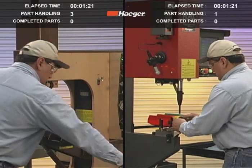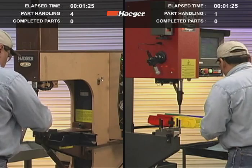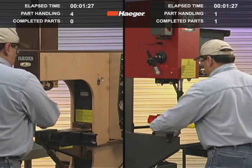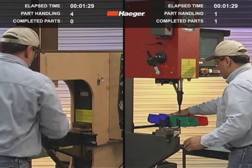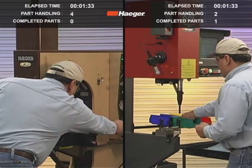Single touch part handling allows manufacturers to work towards single part flow, an important aspect of lean manufacturing. At this point, the first part has been completed on the window touch. The operator picked up the part and did not put it down until it was complete.